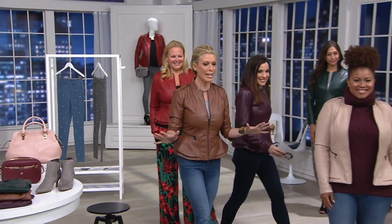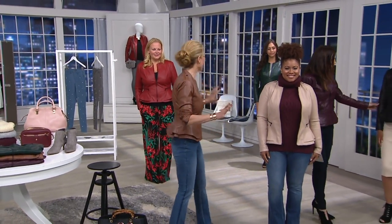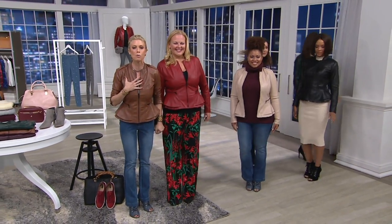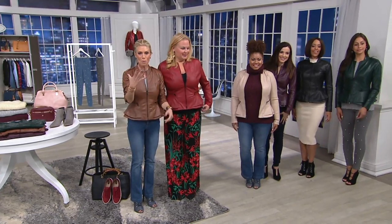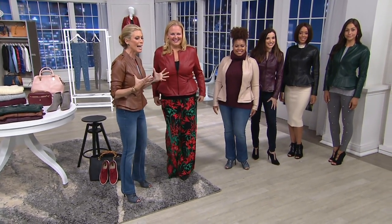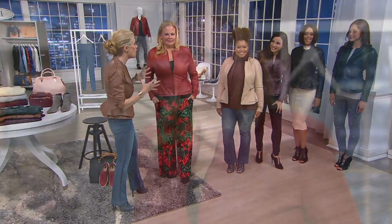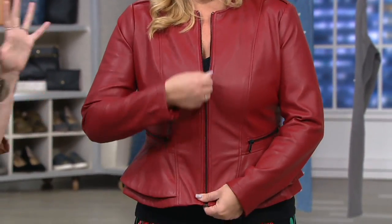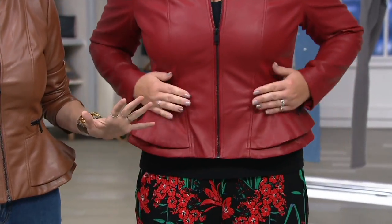Hi everybody, you ladies look gorgeous! I just want everybody to see — I'm so proud of this palette and I want to welcome you to fall, because look at how gorgeous this is. This is one jacket, six different ways, and everybody is wearing it differently. All shapes, all sizes, all ages. Let's go through that right now.